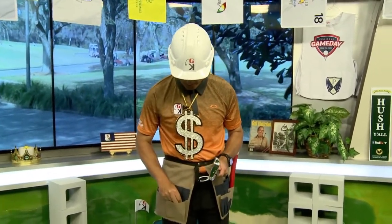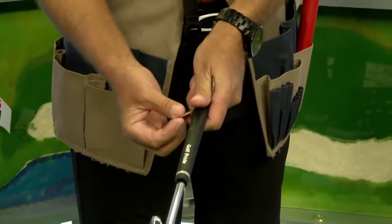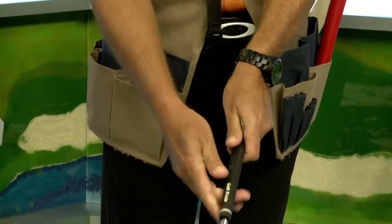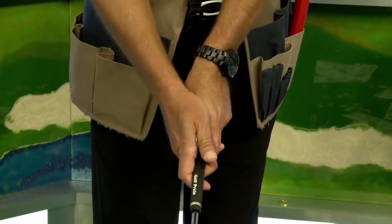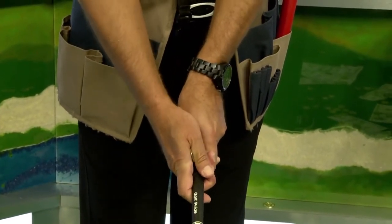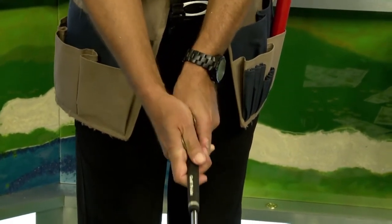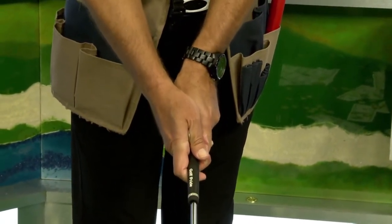I've got some coins — a couple of quarters and a penny. I'll drop the penny in my pocket and use the quarters first. Take the quarters and pinch them between your thumbs. Pinch one in the lead hand, one in the trail hand. Put the lead thumb over at 1 o'clock, bring your trail hand on and keep it pinched — that thumb will sit on the opposite side of the grip, not on top. As you can see, I've got a perfect grip with the thumbs pinched in a perfect spot.